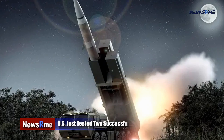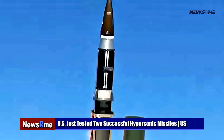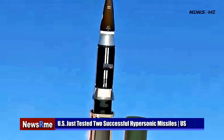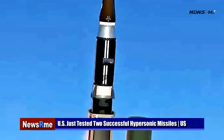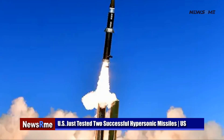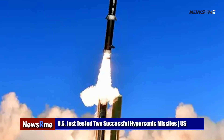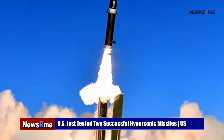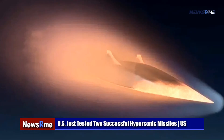The US just tested two successful hypersonic missiles. DARPA, the Defense Advanced Research Projects Agency, has conducted the first demonstration of a ground-launched hypersonic missile system as part of the Operational Fires Program. This news follows yesterday's second successful test of the Air Force's ARRW hypersonic missile booster.